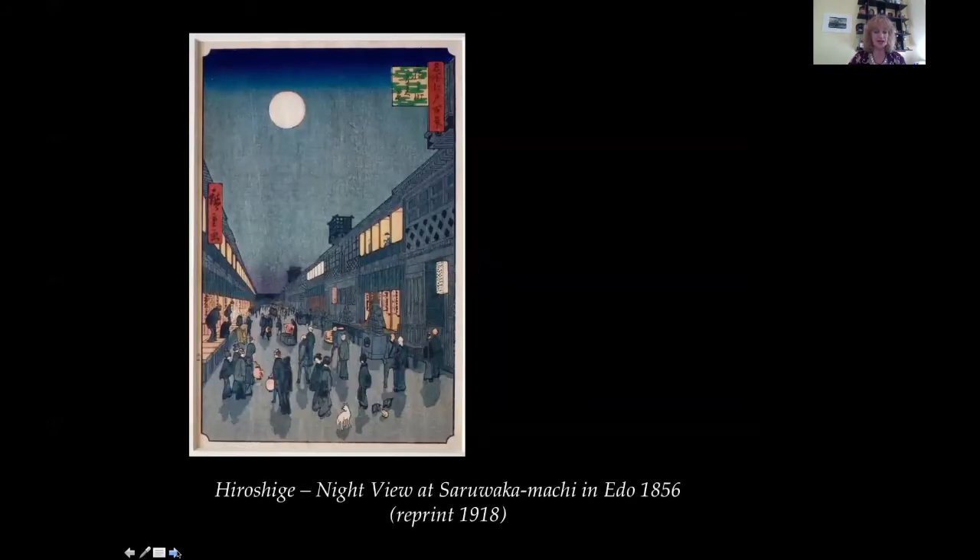Cities. Ando Hiroshige, 1797 to 1858 — Night View of Saru Wakamachi in Edo, 1856. This is a famous view of Edo, number 90 of the 100 Views of Edo, showing the theatre district at night. It is unusual as it shows two western ideas: one-point perspective and shadows from the moon, features one rarely sees in Japanese prints. The lowering sky is dark grey and sombre in this reprint from 1918.